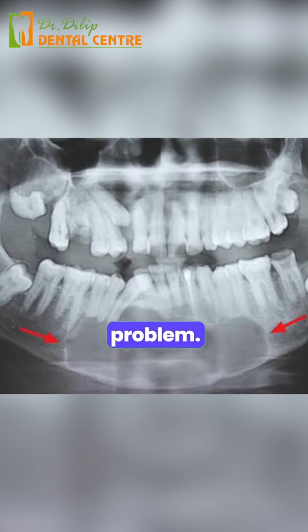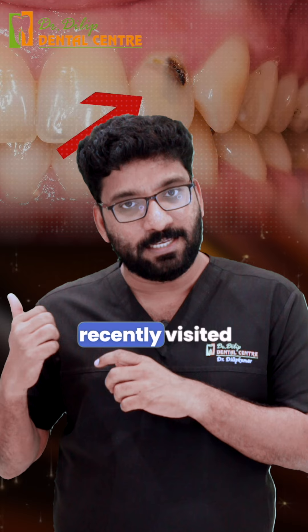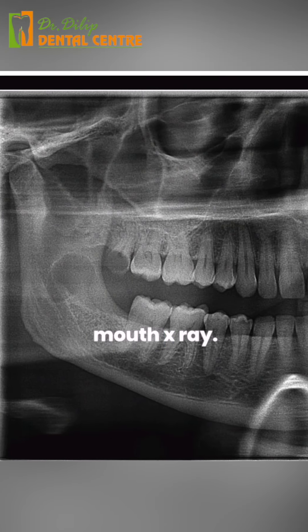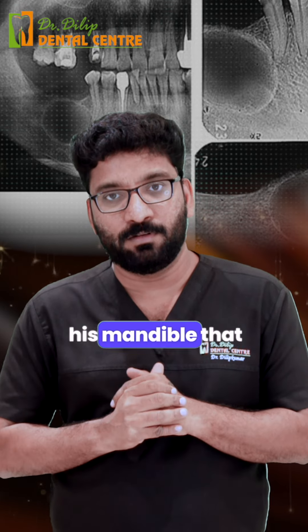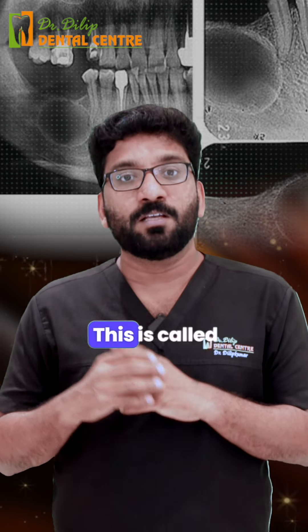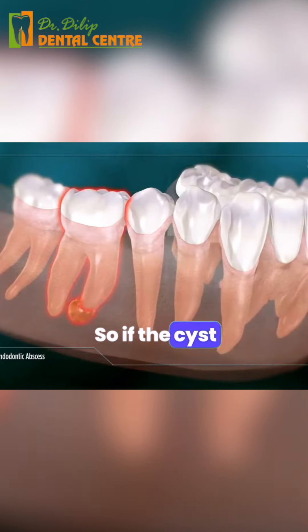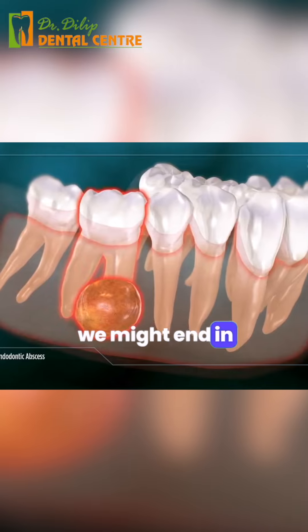That's the reason — to find out the underlying problem, we need a proper full mouth x-ray. Another patient recently visited me for a small decay. I had a doubt and took a full mouth x-ray. Have you noticed there is a small cyst developing in his mandible, that is the lower jaw? This is called an odontogenic keratocyst.